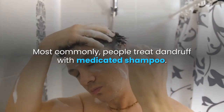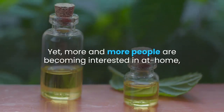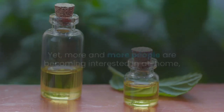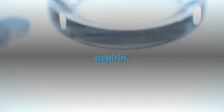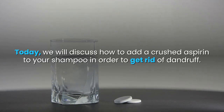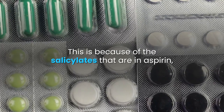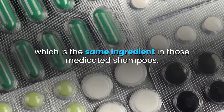Most commonly, people treat dandruff with medicated shampoo. Yet, more and more people are becoming interested in at-home, all-natural treatments, and we have found one: aspirin. Today, we will discuss how to add a crushed aspirin to your shampoo in order to get rid of dandruff. This is because of the salicylates that are in aspirin, which is the same ingredient in those medicated shampoos.